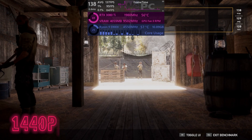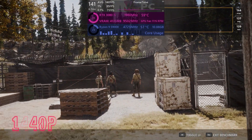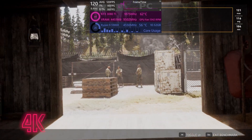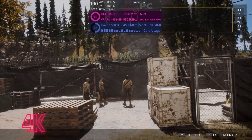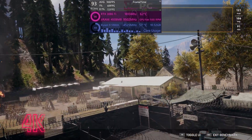Far Cry 5 gives us an average of 130fps, with 92 1% lows and 0.1% lows of 71. In 4K, the story is pretty similar — very good performance — with averages of about 105fps, 71% lows, and 0.1% lows of 53.